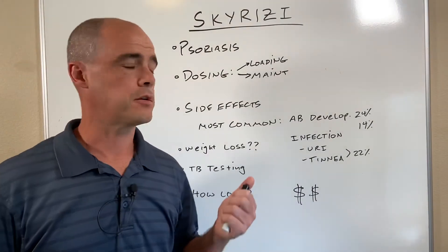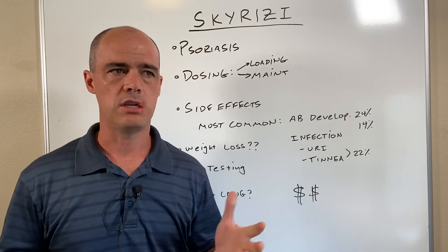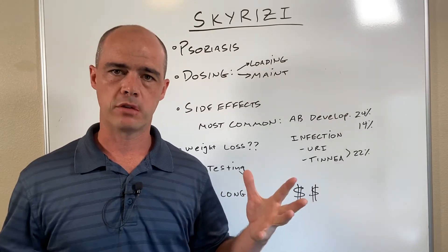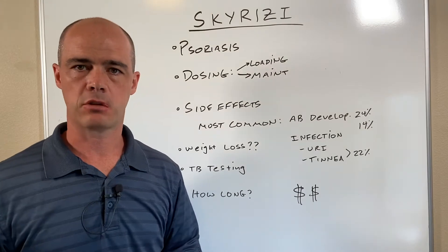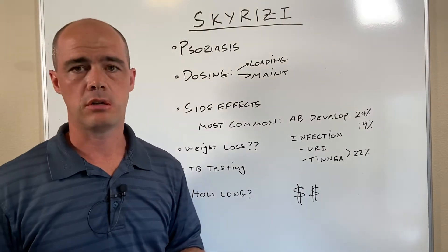Hi, this is Curtis Alexander. In today's video, this is Skyrizi 101. In these videos what I want to do is just give you a breakdown of the high points of some of these medications. Skyrizi is actually a fairly new class of drug. It's a specialty medication and in this case it's particularly used to treat psoriasis.